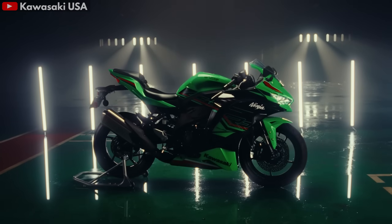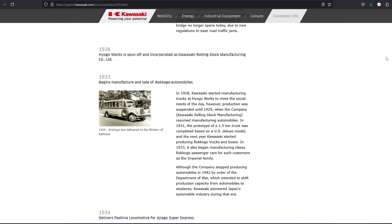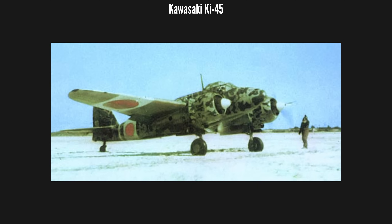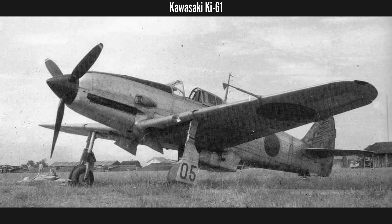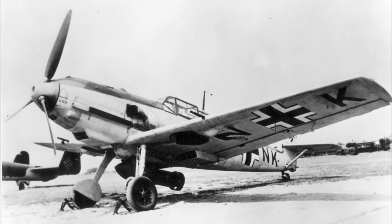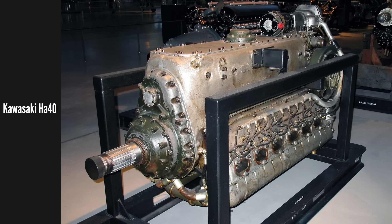Kawasaki is best known today for motorcycles, jet skis and other recreational vehicles, but the Japanese company actually has deep roots in aviation going back all the way to 1918. In the 1930s, Kawasaki built the French Salmson 2 biplane and its engines under license. They later moved on to designing and building their own aircraft up to the end of World War 2. Notable examples include the Ki-48 light bomber and Ki-61 fighter, of which over 3,000 were produced. When it comes to aero engines, Kawasaki licensed and built the Daimler-Benz DB601 V12, the engine that powered the German Bf 109 and 110. Kawasaki's version was called the HA-40 and powered the Ki-61 Hein.